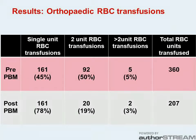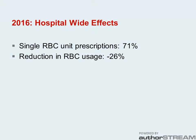We've changed the way we transfuse, not only on the orthopaedic ward but also hospital-wide. Our single unit transfusion rate is around 71% across all disciplines and despite an increase in hospital activity, we have reduced our use of red cells by 26% over the past few years.